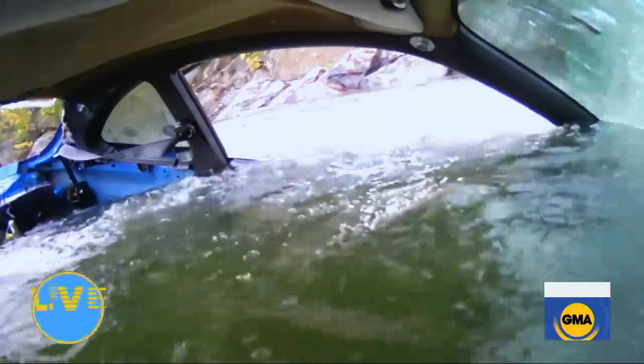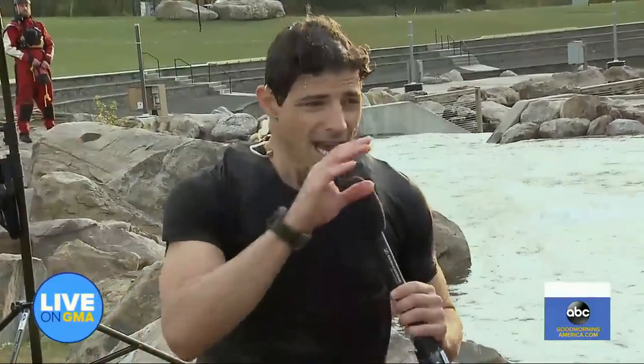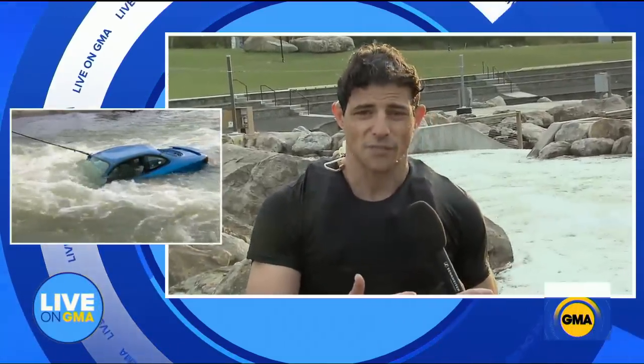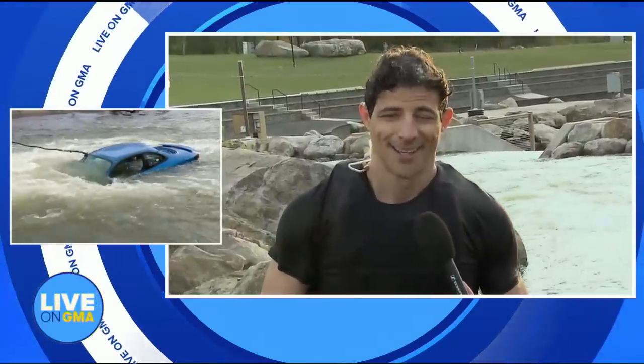What do you want viewers to know most, Matt? There are a couple simple tips. Don't get into this kind of situation. Turn around, don't drown. Don't try to drive your car through one of these flash floods. If you're in one, remember: seatbelt, window out. Three basic tips — seatbelt, window out. Glad that you're okay, Matt. Glad you had that crew there standing by just in case.